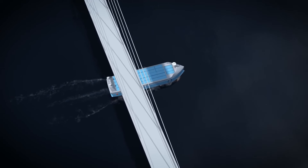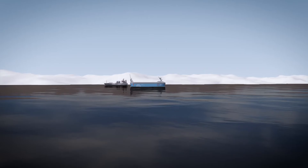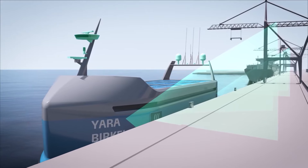The Yara Birkeland is 80 meters long and propelled by electric motors powered by batteries rated at 6.7 megawatt hours. It cruises at six knots with a maximum speed of 11 knots, and will serve as a zero-emissions commercial maritime transport vehicle, meeting UN sustainability goals.